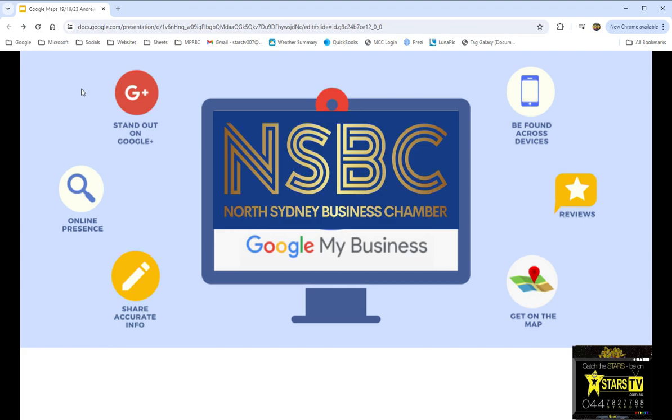The idea for North Sydney Business Chamber is that we want you to stand out on Google, have an online presence, and check your information so it's accurate — your hours are accurate — so people can find you at the best time. You can be found on phones or screens. We're going to have a close look at reviews, how we can use that to help each other's business, and we're going to get you on the map.